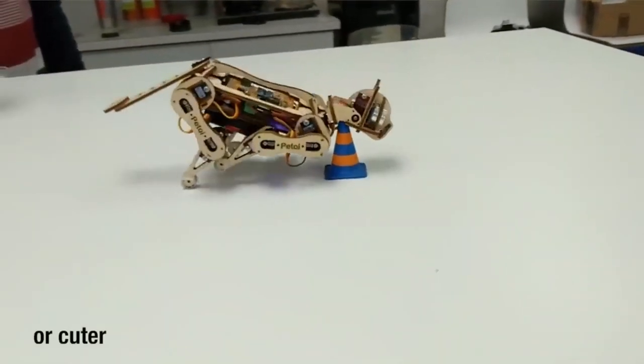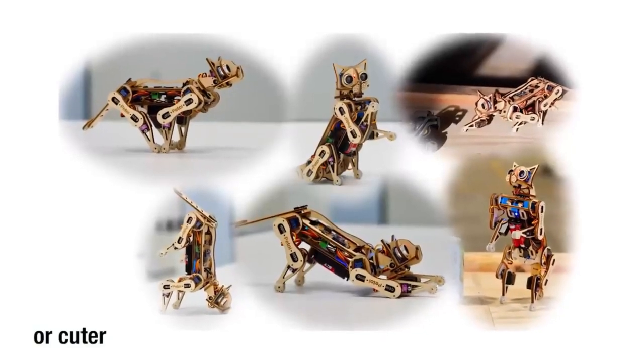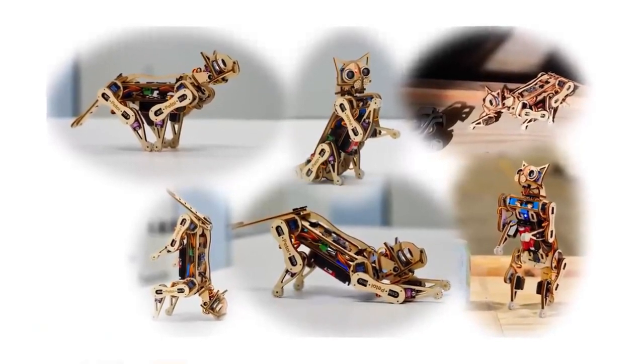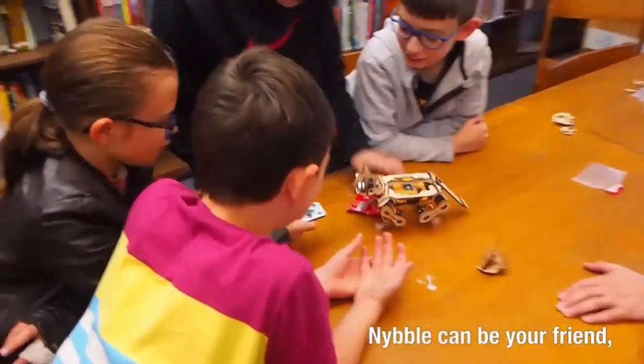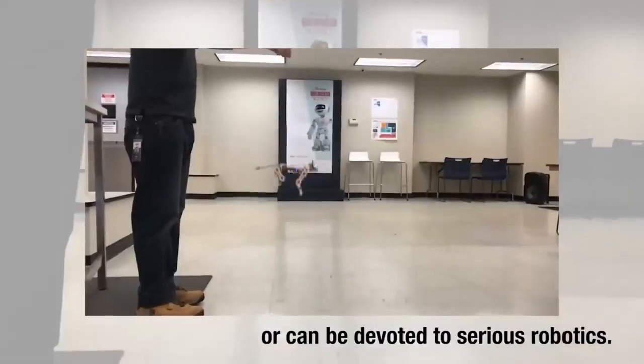Anyone who loves cats, is interested in technology, or just wants a cuddly buddy but doesn't want the mess is going to like Nibble, the artificial cat. You can acquire Nibble for $268.99 instead of the regular price of $299.